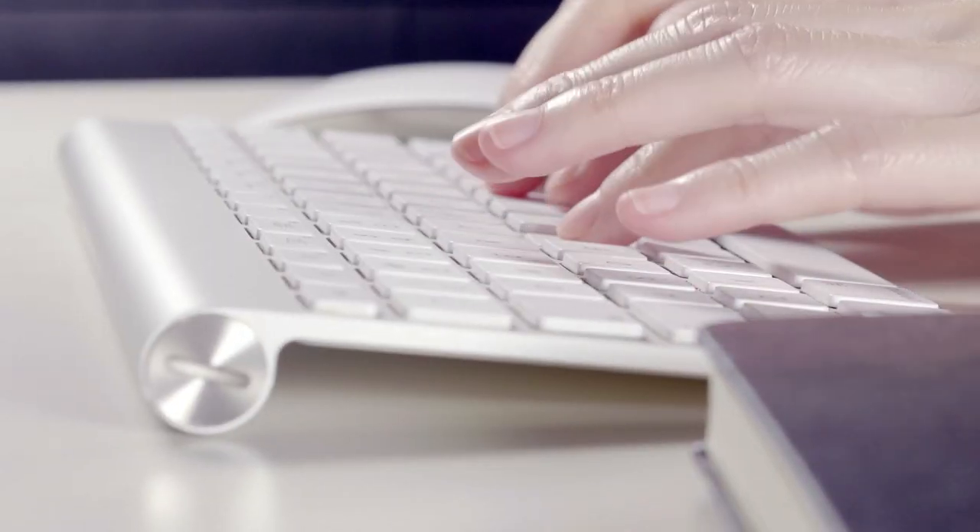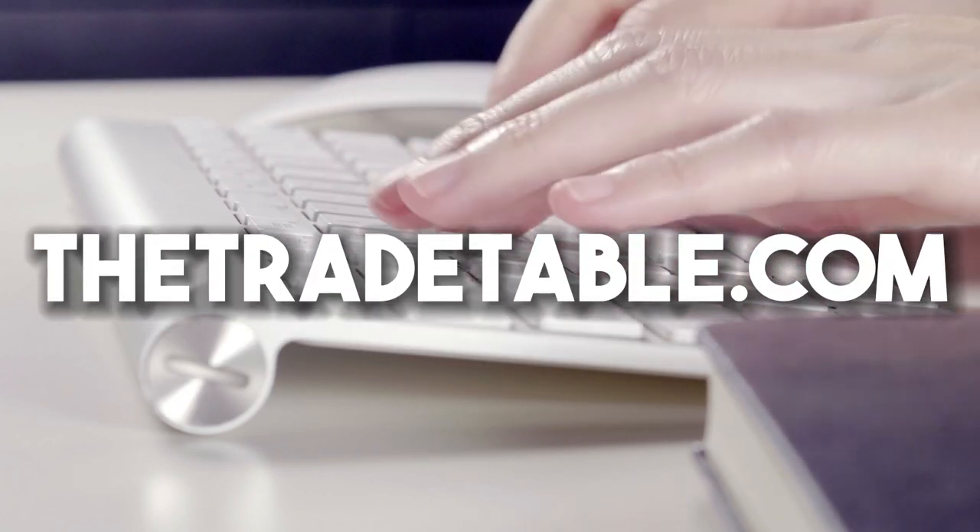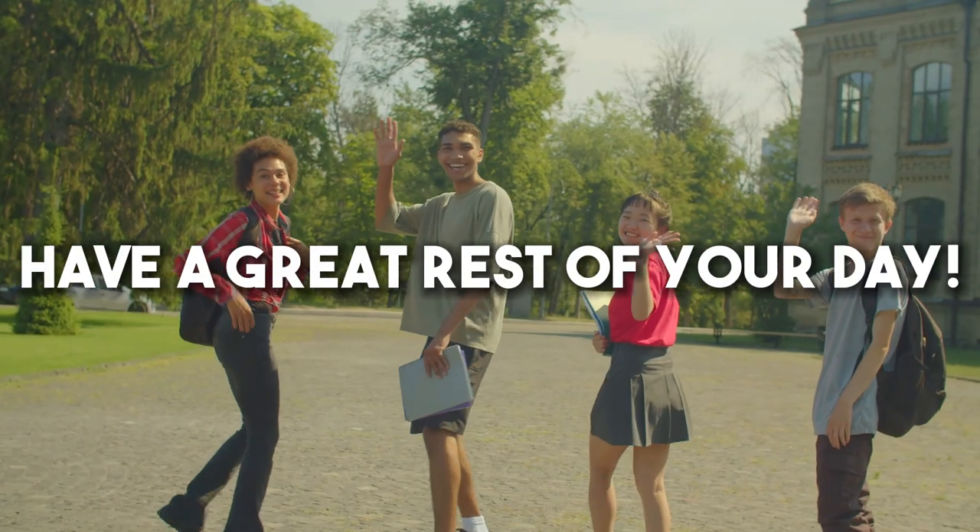If you like this content, be sure to leave a like and subscribe. If you're looking to buy an electric heater, be sure to check out thetradetable.com, the best electric heater resource online. Have a great rest of your day!